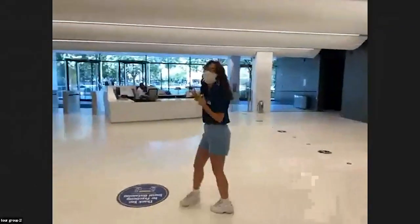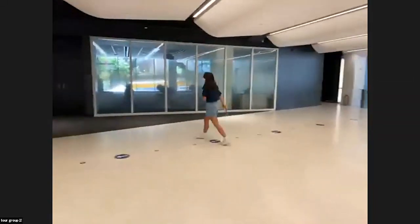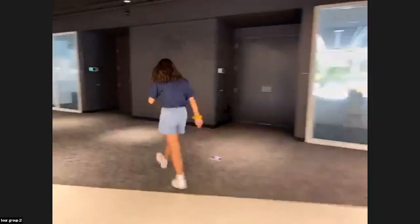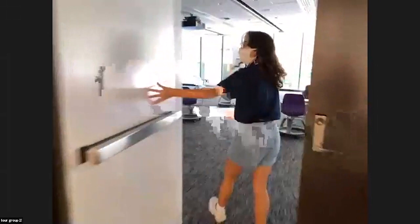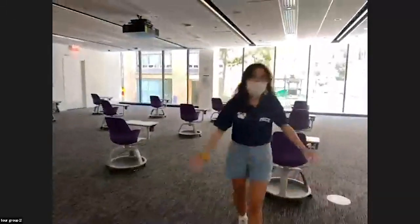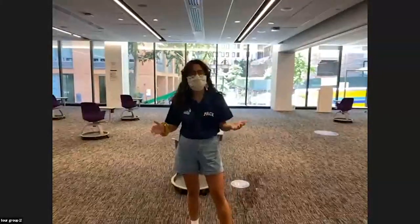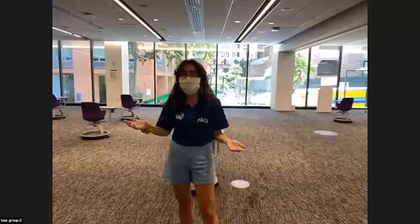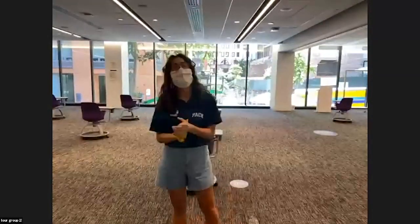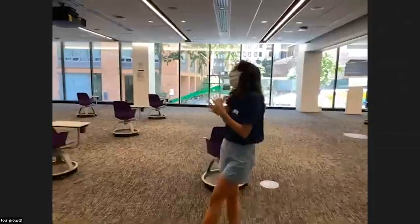Right here is our security desk — you'll hear more about security during the tour shortly, so remember this spot. We're going to head into the Student Center. This is our Student Center on campus — right now it's set up as a socially distanced classroom, but normally this space is used by clubs and organizations for events ranging from painting nights to winter carnivals. It's where tour guides like to get free food, and it's a great way to get involved.